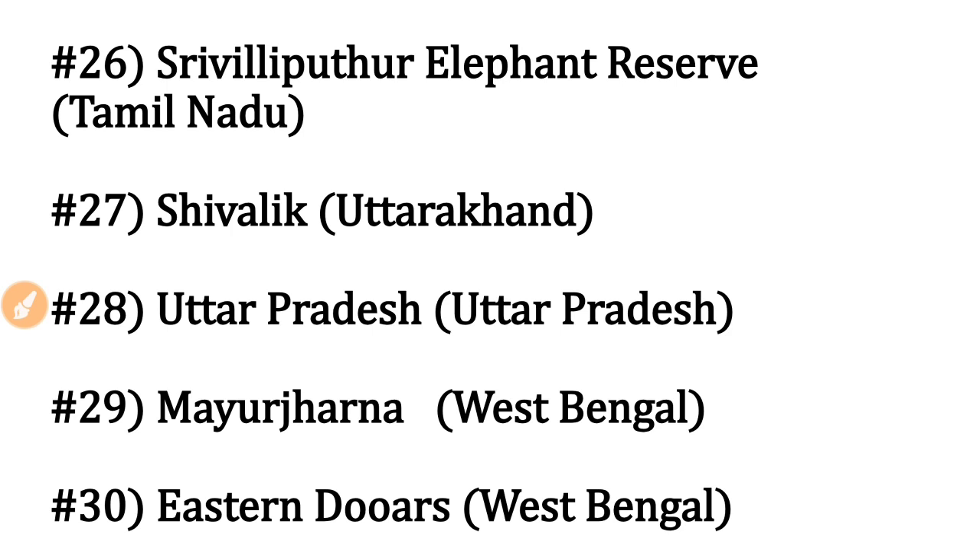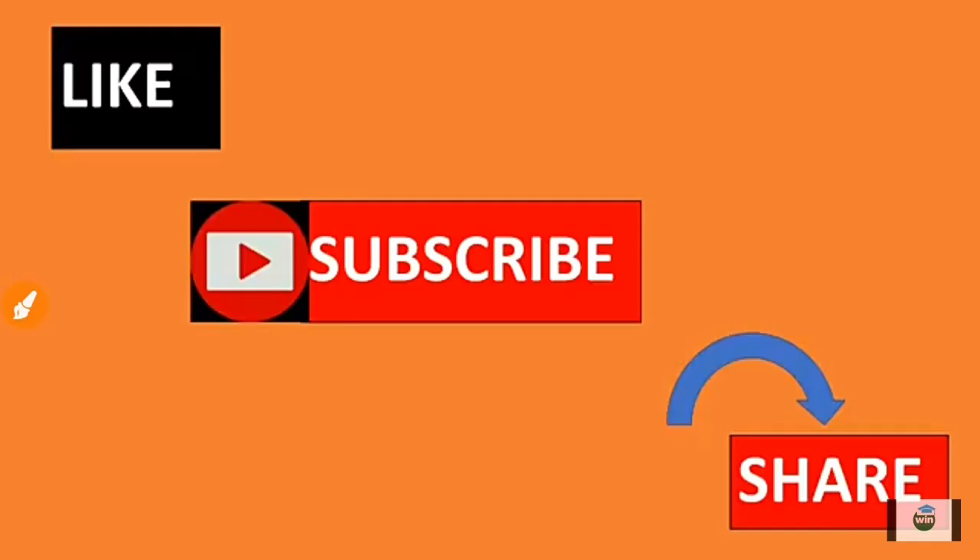These are the complete list of 30 elephant reserves in India. Remember all of them — you can definitely score one easy mark if you know all 30. That's it, guys. If you like this content, please hit the like button, subscribe to Win Academy, and share this video with your friends.